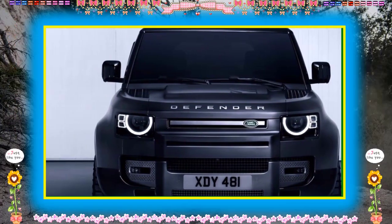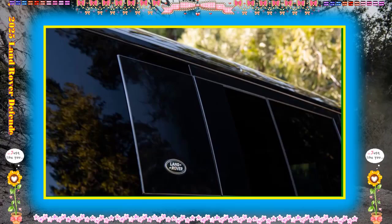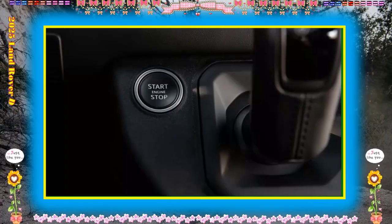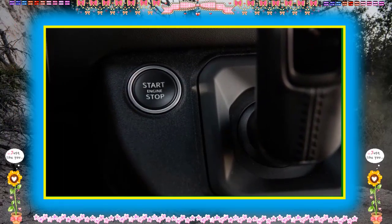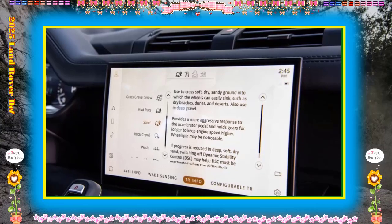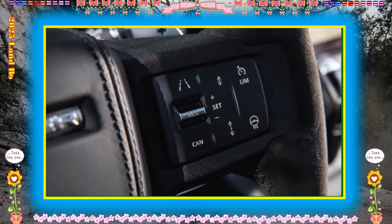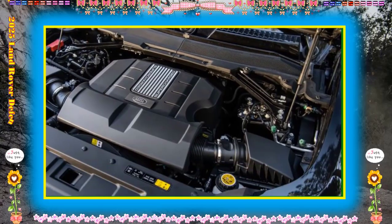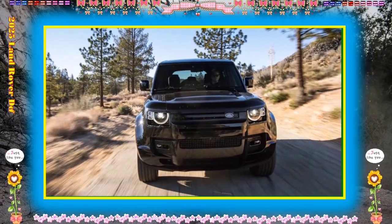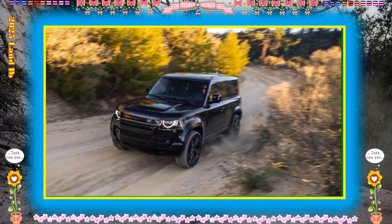0–60 mph times: the long-wheelbase 130 Outbound we tested with the 395-hp inline-six ran to 60 mph in 6.2 seconds. We tested a Defender 90 with the 518-hp supercharged V8 that vaulted to 60 mph in just 4.4 seconds. We expect the forthcoming 2025 Defender Octa to be even quicker thanks to its more powerful twin-turbo V8, though official power ratings are not yet available. Land Rover says it will be the most powerful Defender in the lineup.